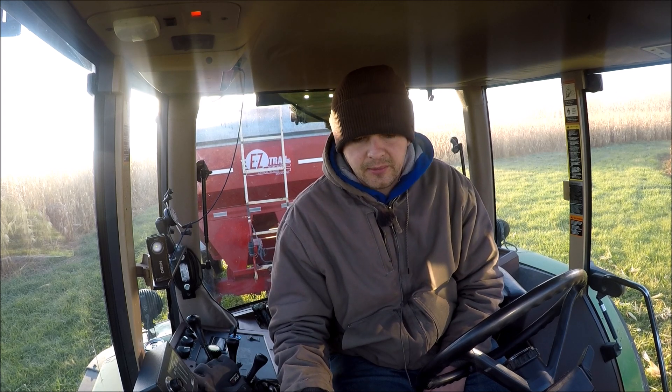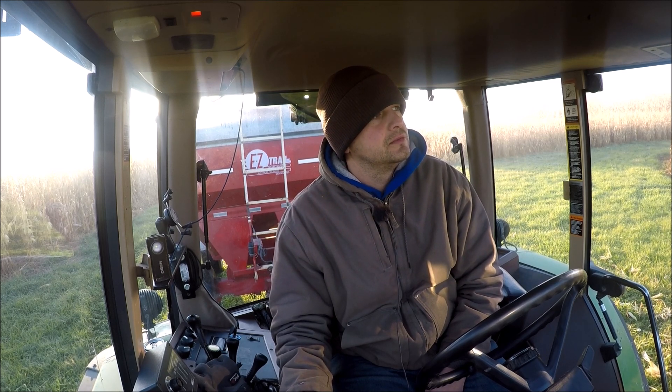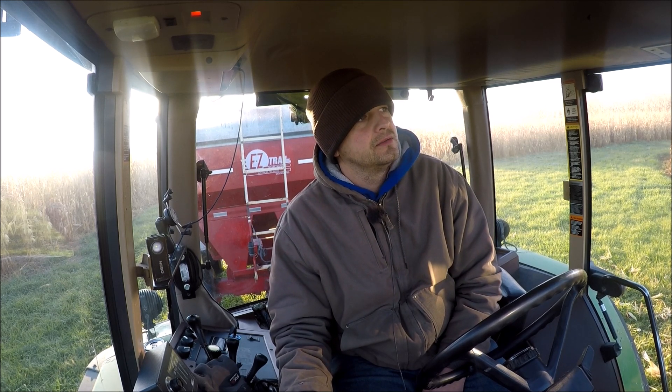So we get going here. I got my other GoPro with me — I'll try to film as much as I can throughout the day and get you guys a video.